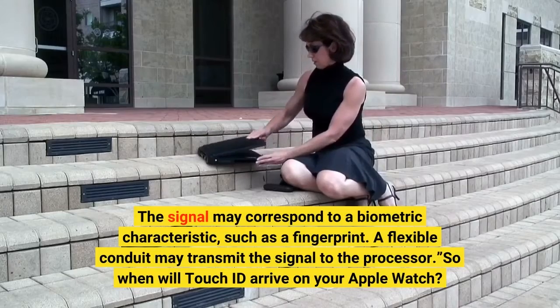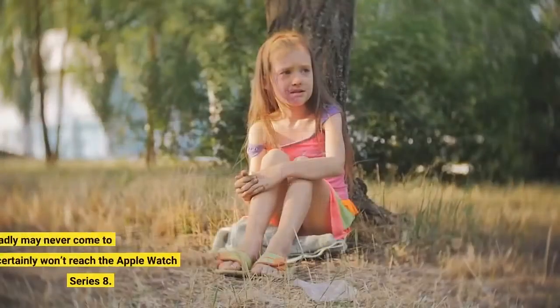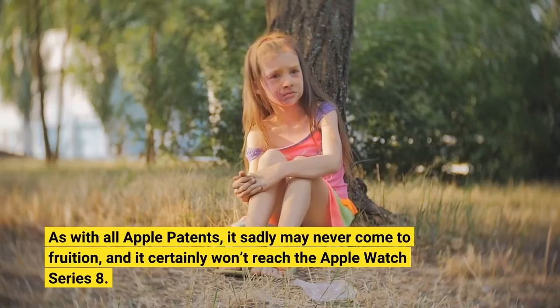So when will Touch ID arrive on your Apple Watch? As with all Apple patents, it sadly may never come to fruition, and it certainly won't reach the Apple Watch Series 8.